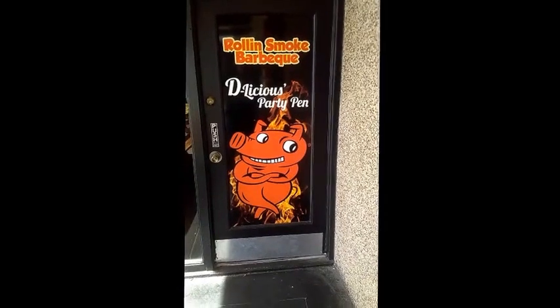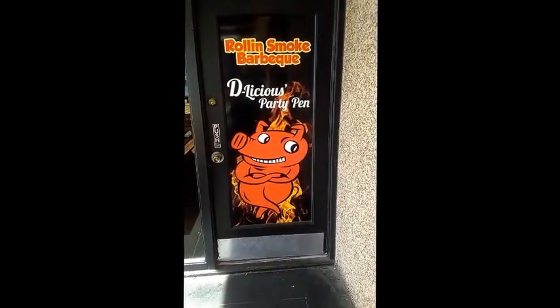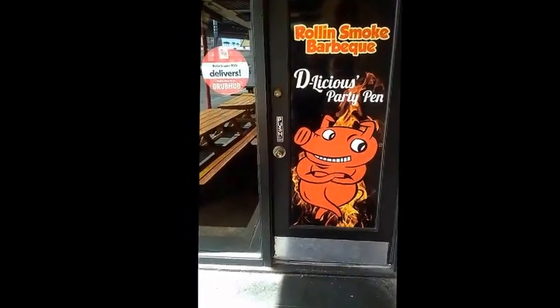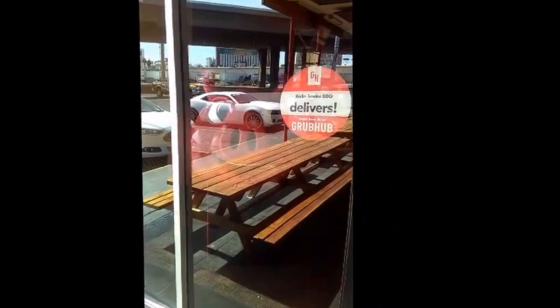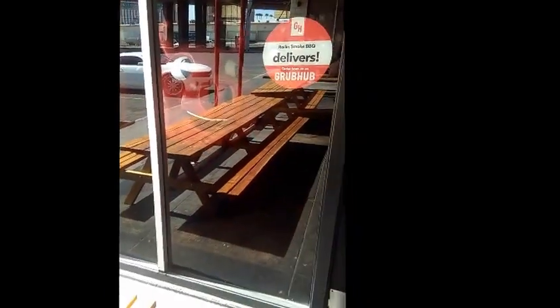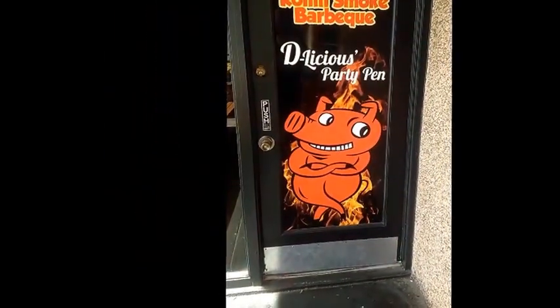Here we are at Rolling Smoke Barbecue. We were actually going to eat here just because they had the tank, however they're closed at this location — open at a different location, but I don't want to go there because they don't have the tank there. Here is the tank — can't see it due to the reflection, sorry about the glare, there's nothing I can do about it. Can't really see it at all, but that's the tank. Pretty disappointed that we don't get to see it — it is what it is.